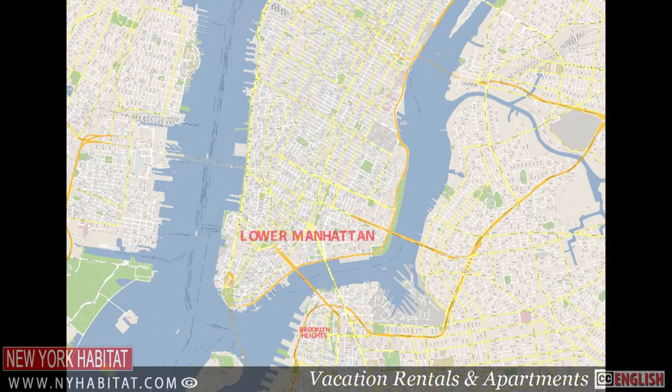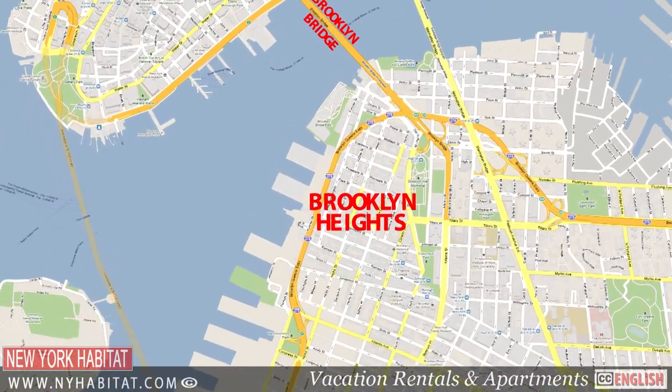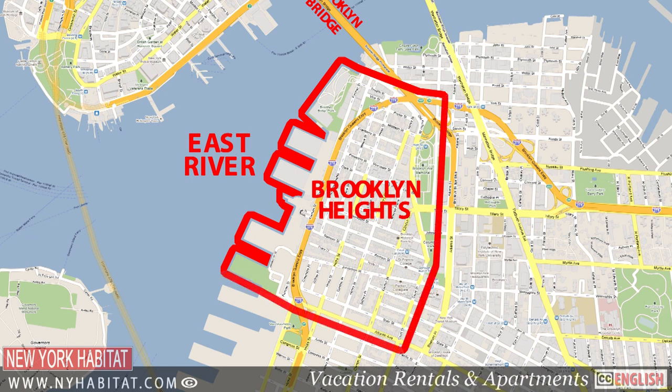Brooklyn Heights is located across the Brooklyn Bridge from Lower Manhattan. It's bordered by the East River on the west, the Brooklyn Queens Expressway to the north, Cadman Plaza and Court Street to the east, and Atlantic Avenue to the south.